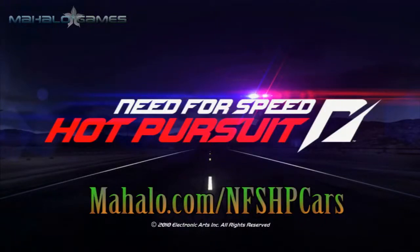Hey guys, this is Wes from Mahalo Video Games, bringing you another educational video about the cars in Need for Speed Hot Pursuit. For more videos in this series, visit Mahalo.com/NFSHPCARS and make sure to comment, rate and subscribe. Cheers!